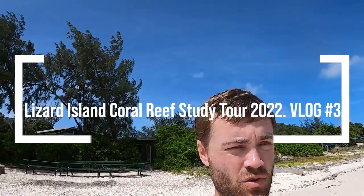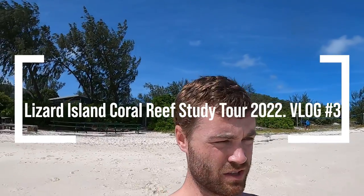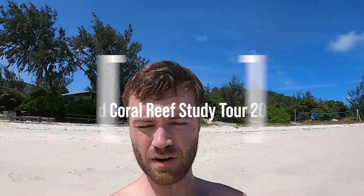Hey crew, heading out for another snorkel. We've got to wade out at low tide again. We're going to a couple of the reefs in front of the resort, around the corner. I think it was Osprey Reef or something like that — Osprey Head or Reef. And then Turtle Beach we're going to check out because Andy hasn't been there for a number of years.